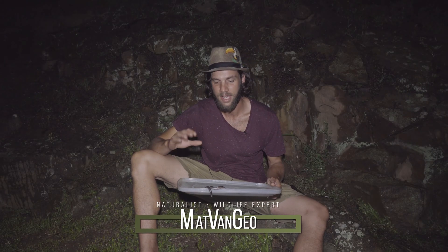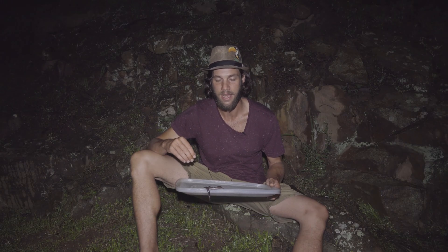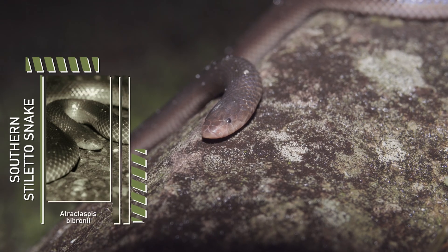Hi guys and welcome to my channel. This evening I've got a very cool and unique species of snake to show you guys. This is the Southern Stiletto snake, Atractaspis bibronii.